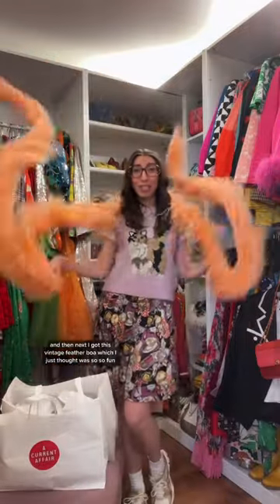Next, I got this vintage feather boa, which I just thought was so fun. I know that I can style her so many different ways.